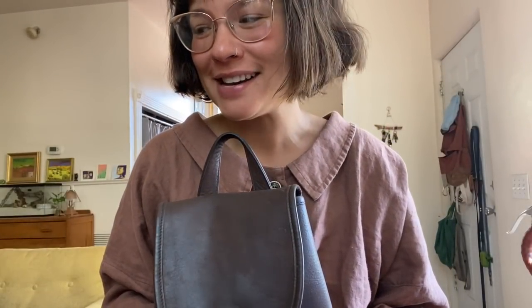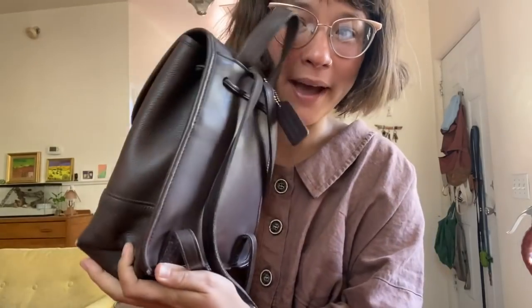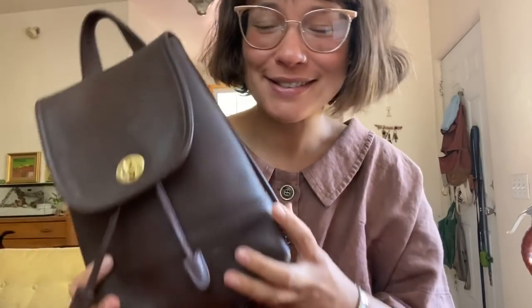Good morning everyone! This is a very unimpressive — exciting — what's in my bag. It is ironic that I'm doing this video now during a time when I hardly have to go anywhere, but here we are. This is my vintage Coach bag, a little backpack. I've talked about this bag before — I rotate through a lot of bags, I like bags, I'm a big fan.